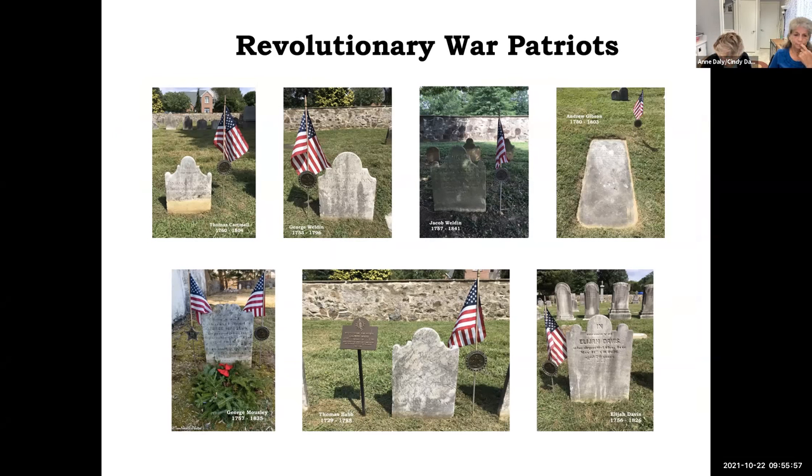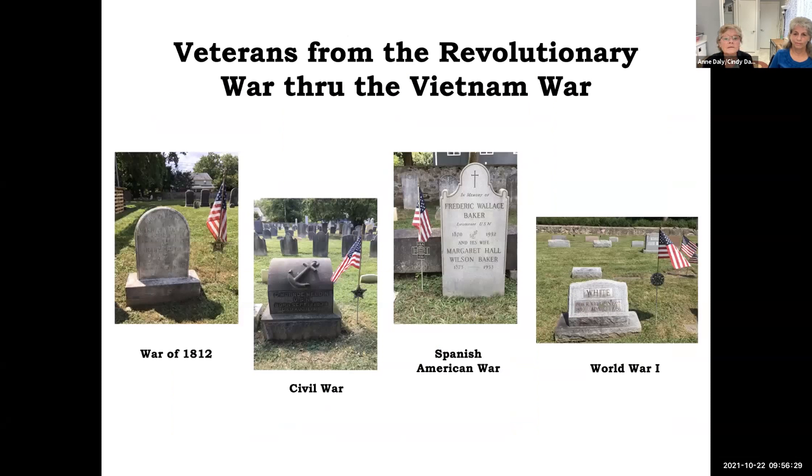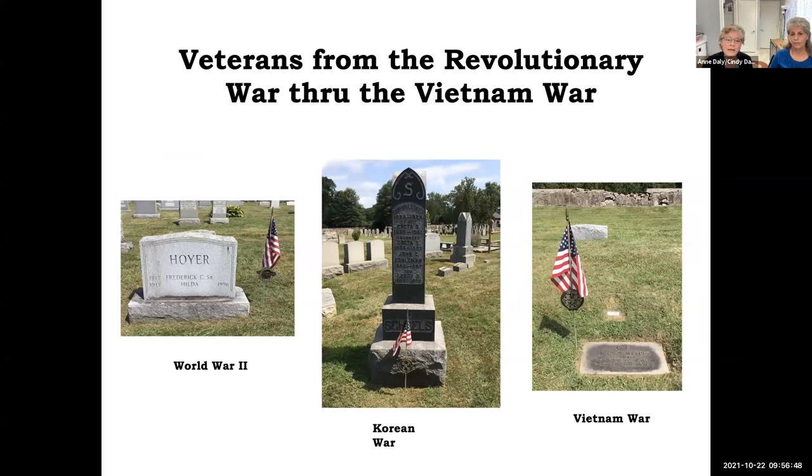Newark Union is the resting place of veterans from every war in which the United States has been involved, from the Revolutionary War through Vietnam. Pictured here are seven of our Revolutionary War patriots — we have record of an eighth, Eli Weldon, but have not been able to locate his marker. There are also veterans of the War of 1812, the Civil War, the Spanish-American War, World War I, World War II, Korea, and Vietnam. We have a total of 69 veterans that we know of, 30 of whom have been identified in the last three years through research and family member input.